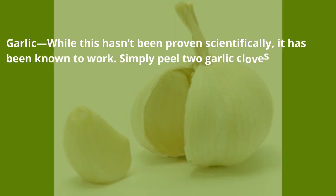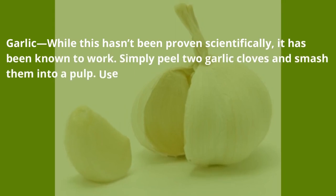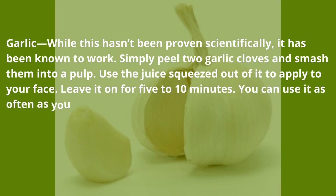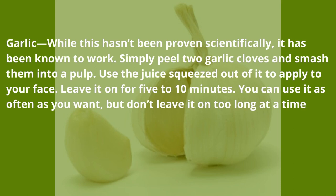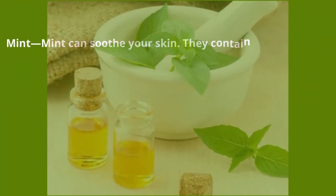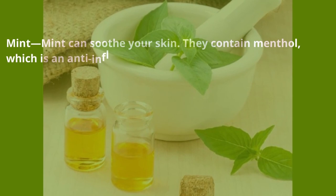Garlic — while this hasn't been proven scientifically, it has been known to work. Simply peel two garlic cloves and smash them into a pulp. Use the juice squeezed out of it to apply to your face. Leave it on for five to ten minutes. You can use it as often as you want, but don't leave it on too long at a time.